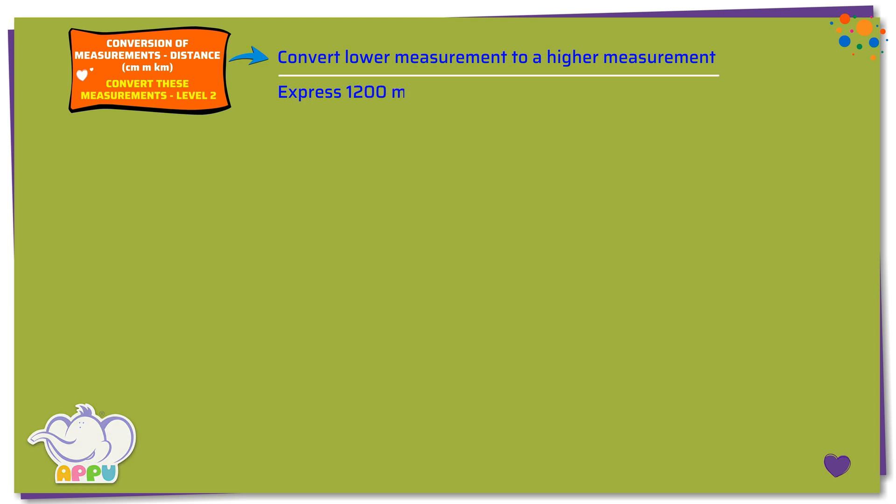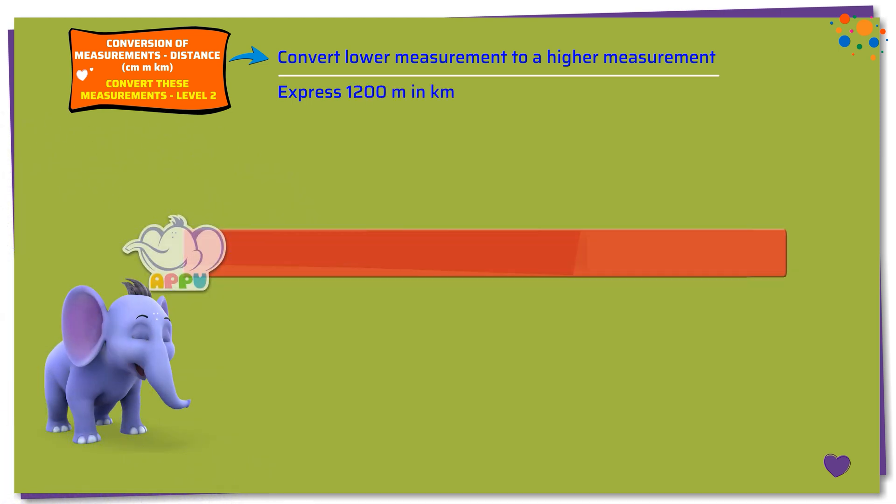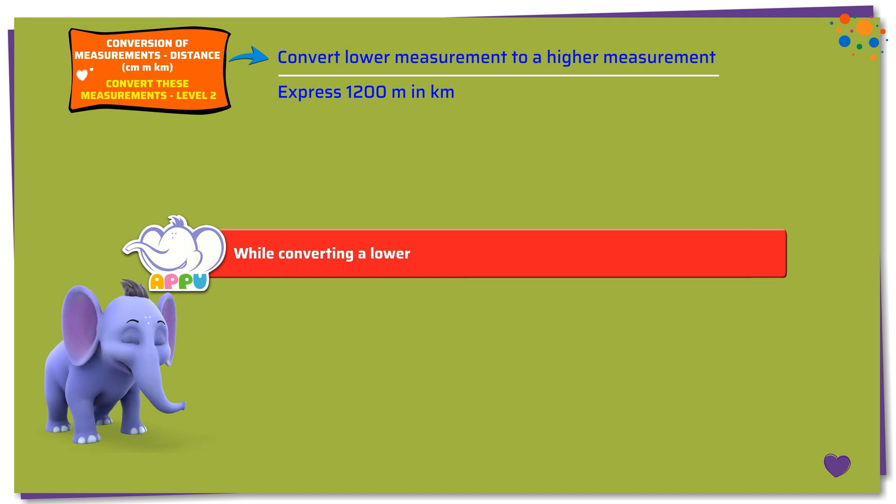Express 1200 meters in kilometers. While converting a lower measurement to a higher measurement, we divide.